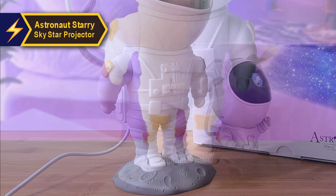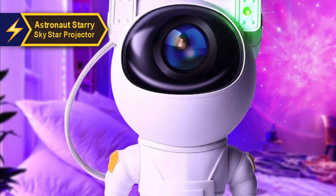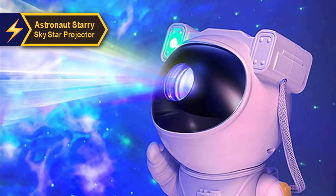The astronaut's helmet houses the lasers and lights that project a breathtaking display. With the astronaut's head rotating and securely fastened to the body by sturdy magnets, you can direct the nebula in any direction — filling the room with stars, flashing green lasers in color, or focusing on a smaller area for a more concentrated light show.